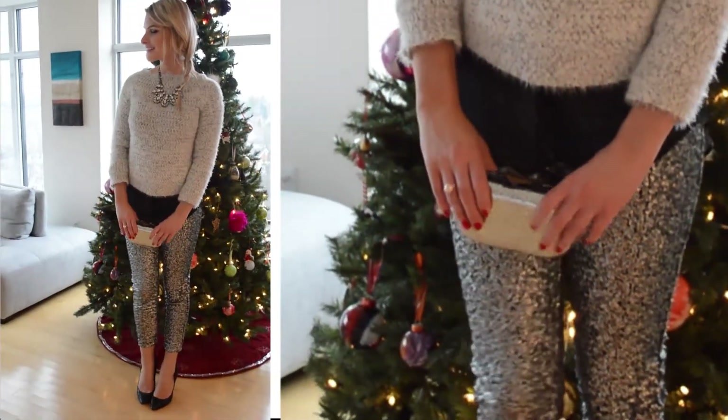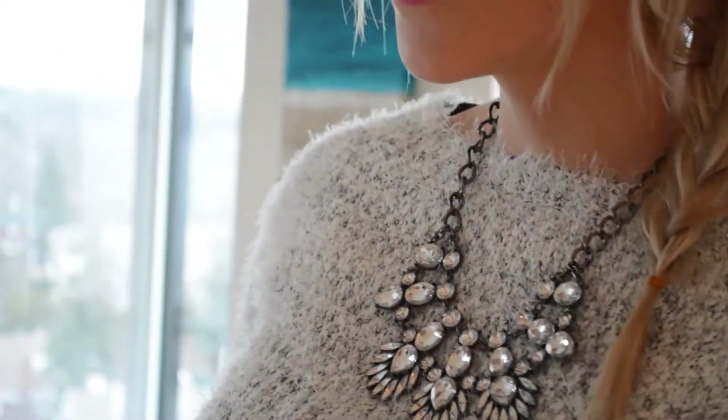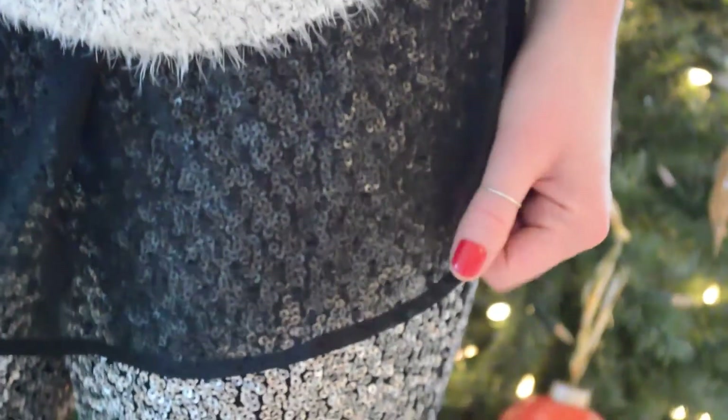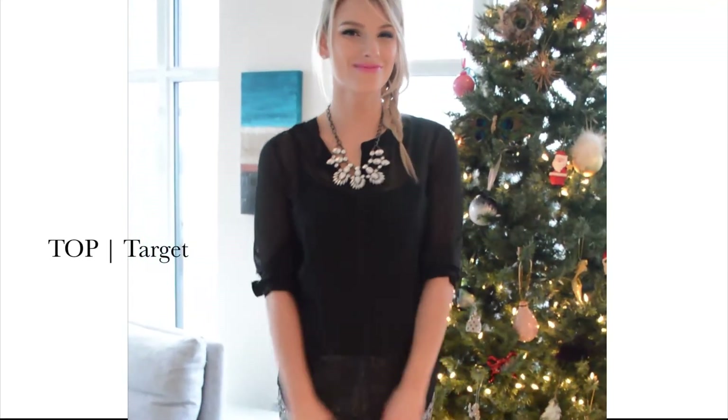Sequin pants! These definitely are not for the faint of heart, but if you have a love for sparkle, these need to be at the top of your list. I dress them down with a fuzzy sweater, which I'm actually wearing backwards, so it's longer in the front and shows off the layering of my chiffon top underneath in the back. I love the mixture of textures. A statement necklace, again, makes it more glam — and if the sweater's too much, simply take it off.